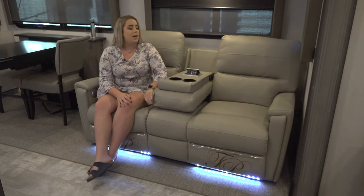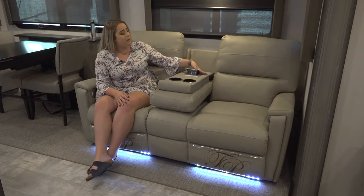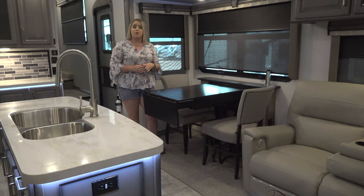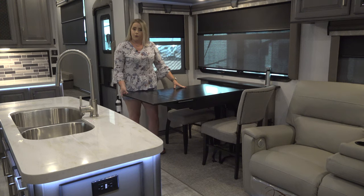The reclining theater seats come with two cup holders, two USB ports, and one 110 volt outlet. There are two folding chairs stored in the master bedroom to seat either two or four.